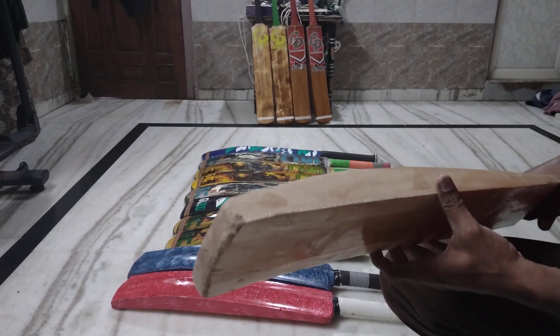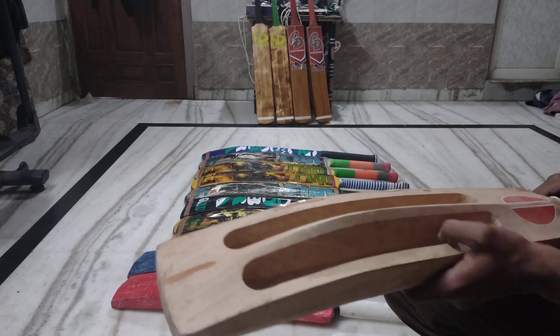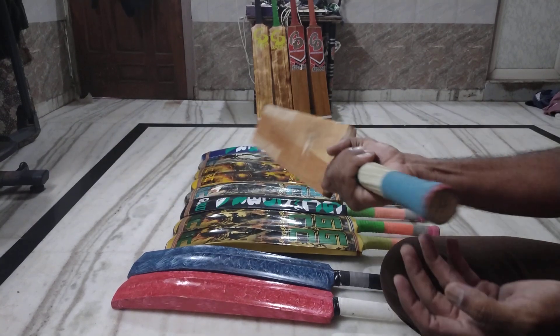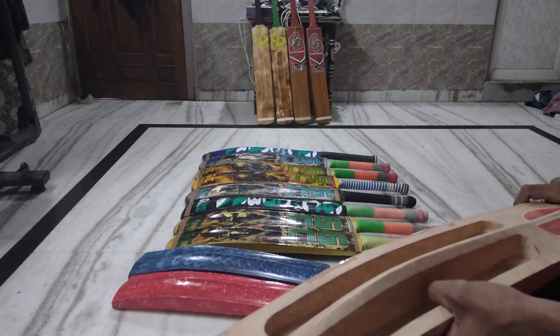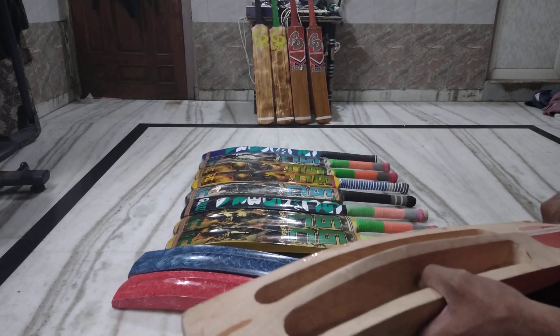You can get thickness from 50-55mm with design options. Weight is available from 1000 to 1050 to 1100 grams. It includes a handle and toe guard. This bat is only 1300 rupees and delivery is free in India.